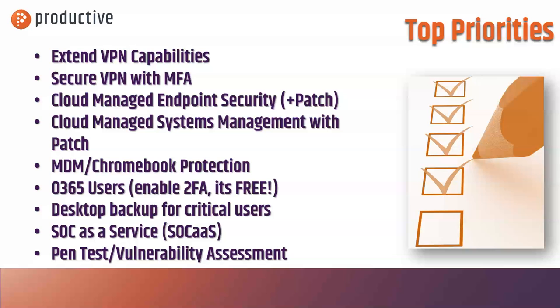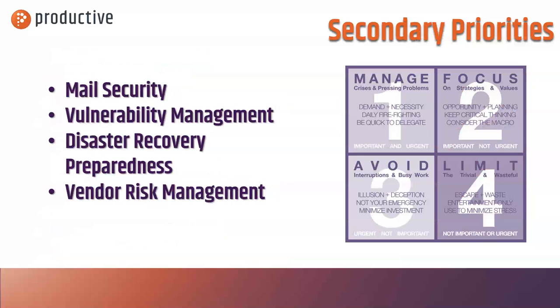For some folks, this will be pen testing or vulnerability assessment. If you've been planning one, this might be something you need to push off because you simply don't have the time — or it might be something you need to move up because you've made a lot of configuration changes and want to see where any newly exposed areas might be. Either way, that's something we can help with.